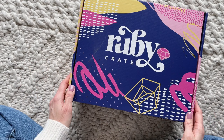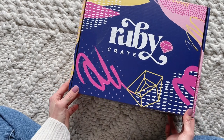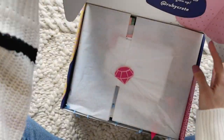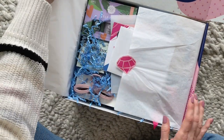Hi everyone, welcome back to my channel. I'm Sarah from Year of Boxes. Today we are having a look at the Campus Crate from Ruby Crate. This is a new box they have just released — oh my goodness, you guys, wait until you see it. I am so in love with this. Campus Crate is $74.95 and it is perfect for young women age 18 to 22.